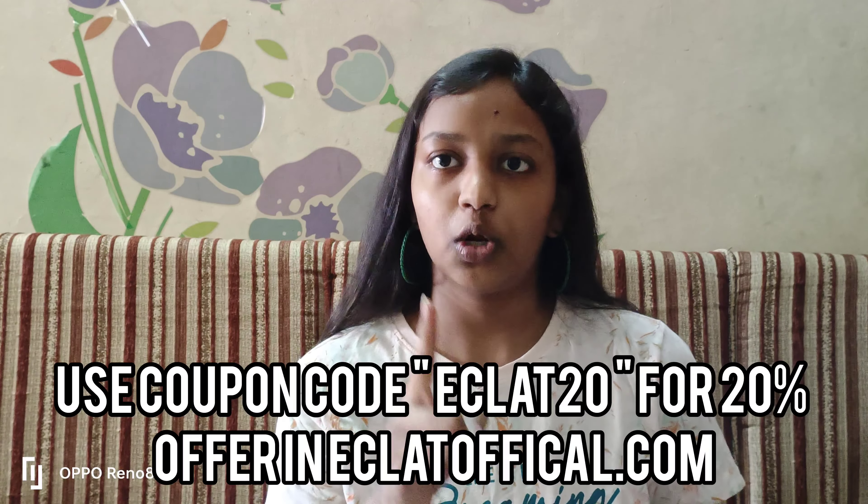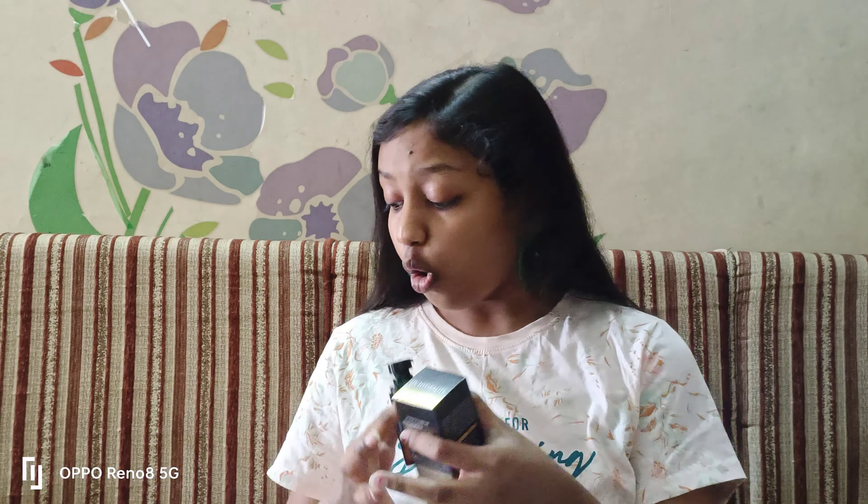Ferulic acid boosts the effects of Vitamin C, while hyaluronic acid and Vitamin E hydrate and nourish the skin. Olive leaf extract has anti-inflammatory properties to soothe and calm irritation or redness. Despite all these amazing ingredients, the serum is not expensive — and as a special bonus, you will receive the sunscreen serum for free with every purchase.